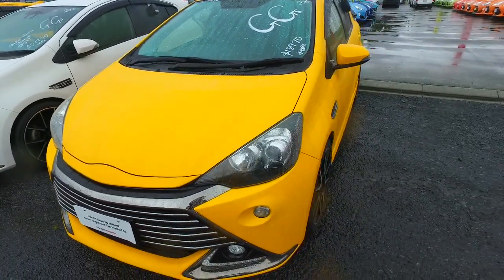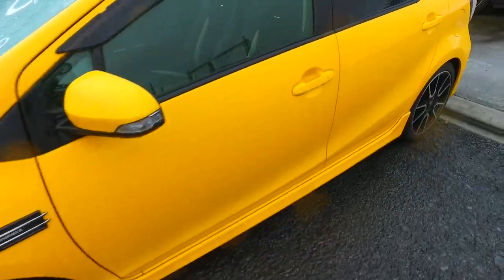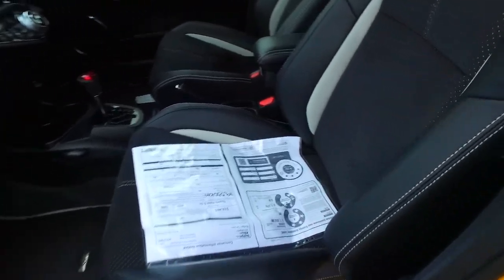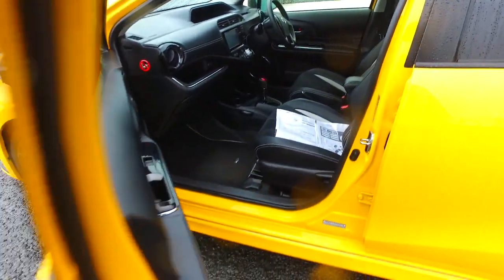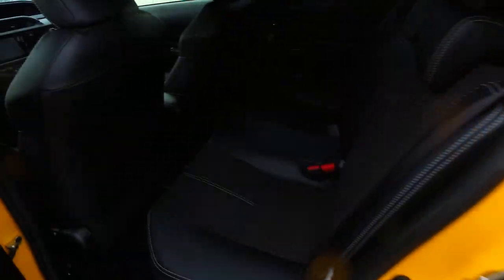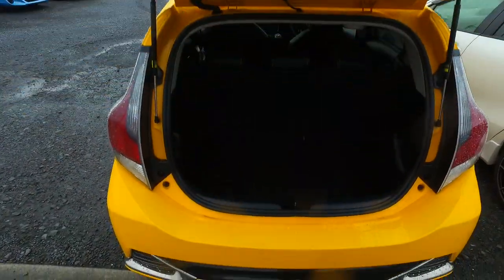This is the other one — stock number 67831. Again, 2015 with factory 17-inch alloys on all four corners. Opening up here, you've got the dark leather trimmed bucket seats again, the G-spec, multifunction steering wheel. No keyless entry on this one either. ISOFIX in the back, split rear seats, rear wiper, and reversing camera.